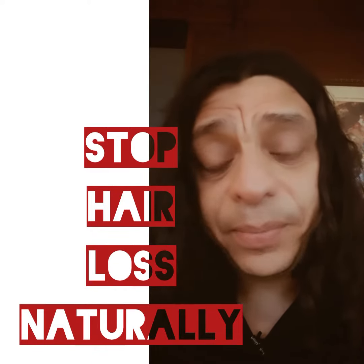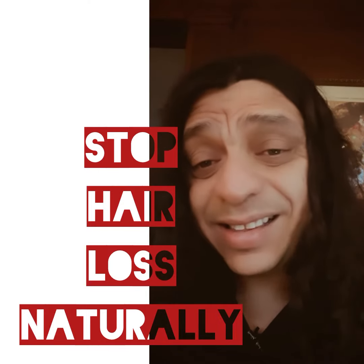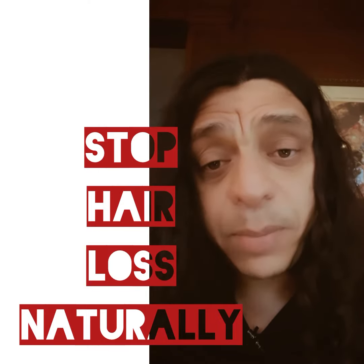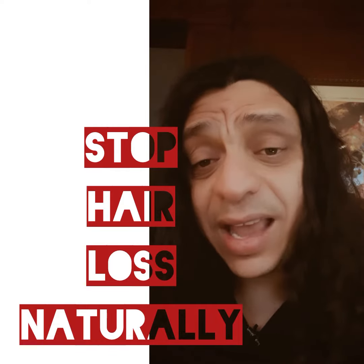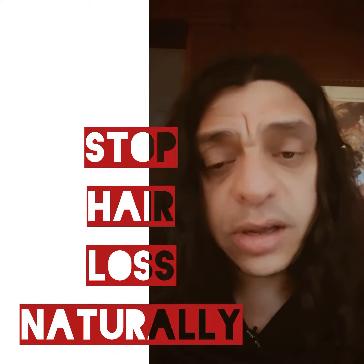You're also going to use a tea called Horsetail tea, available on our site. It has about 25 percent bioavailable silica. Silica is fantastic for hair, nails, collagen, and any connective tissue.